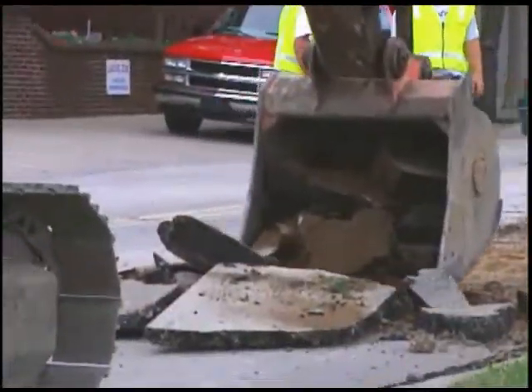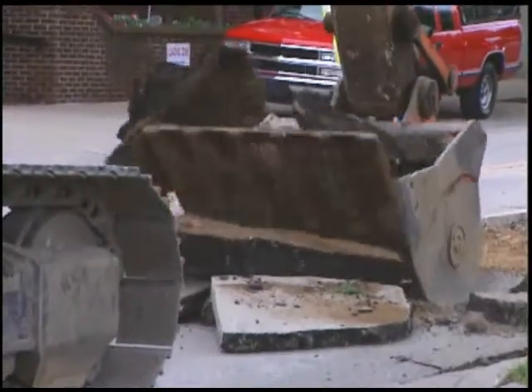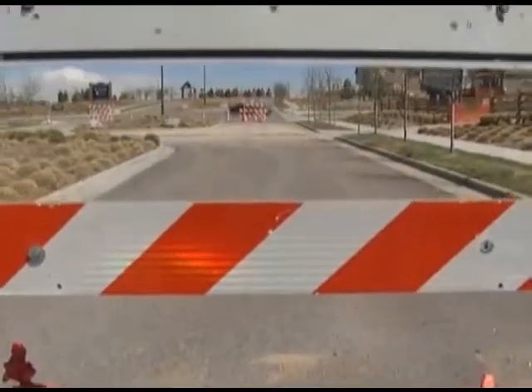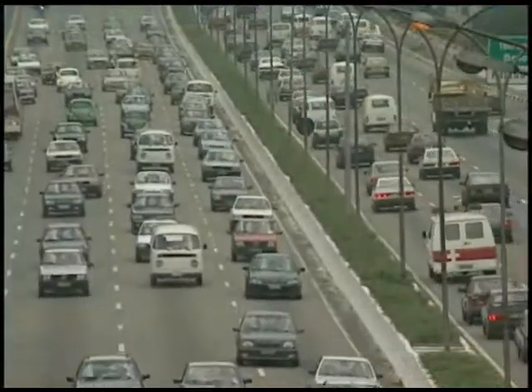This buried infrastructure needs continual repair and maintenance to support many of our daily activities. But it's a pricey process that disturbs our travel patterns and presents major challenges for utilities, highway agencies, and municipal transportation officials.